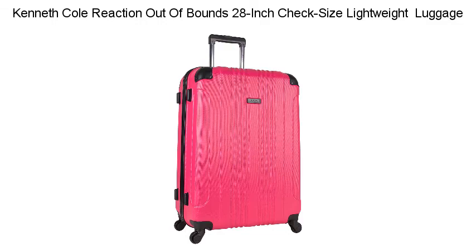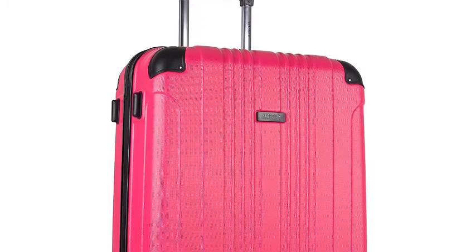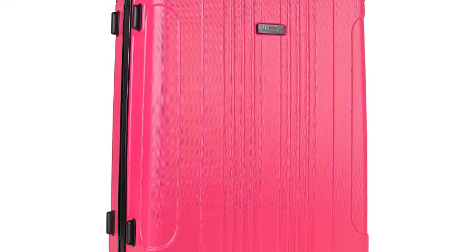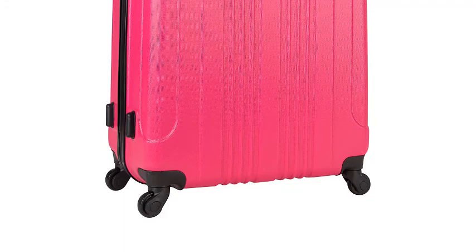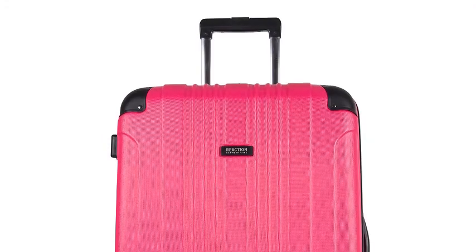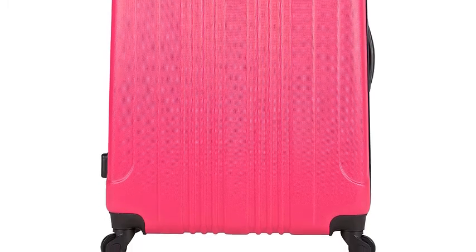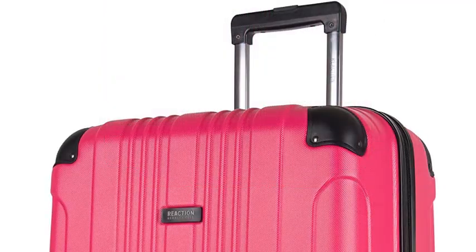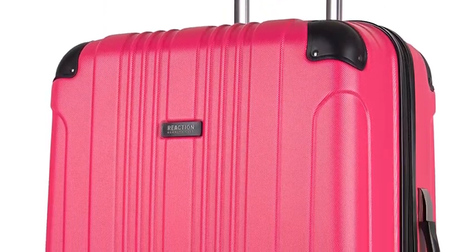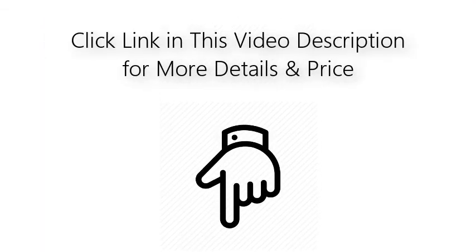Kenneth Cole Reactions 28-inch check-size lightweight luggage. Dependable 28-inch lightweight hardside four-wheel spinner checked-size suitcase from Kenneth Cole Reactions Out-of-Bounds luggage collection. Loaded with amazing features including a spacious fully-lined interior, molded corner guard reinforcements for maximum impact resistance, and a large U-shaped zipper pocket that allows for double-sided packing. Also features multi-directional four-wheel spinners that allow for smooth 360-degree rotation over any terrain. A must-have designer checked luggage piece for travelers and professionals who value both style and function. Overall dimensions: 29.5H x 20.5W x 11.5D. Click the link in this video description for more details and price.